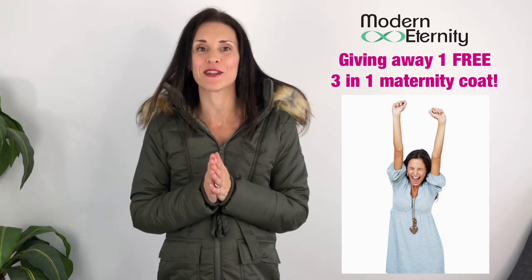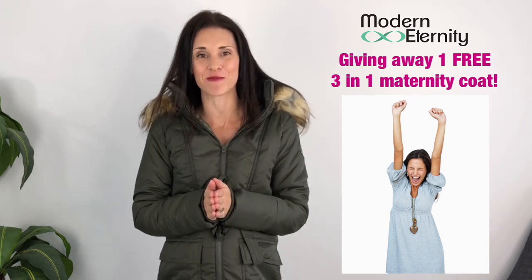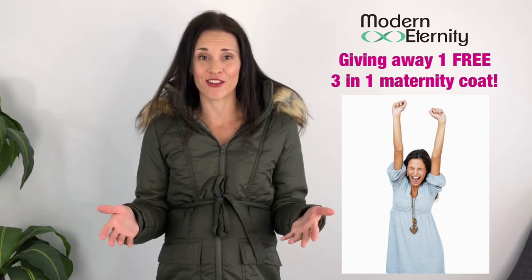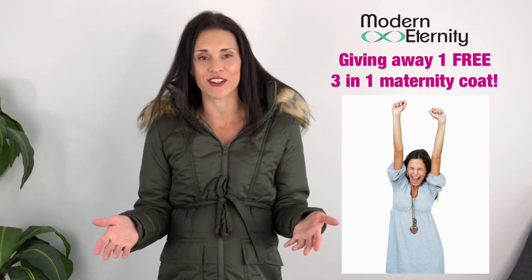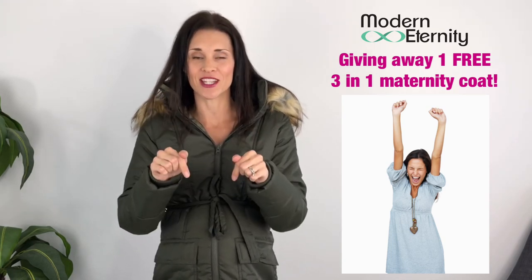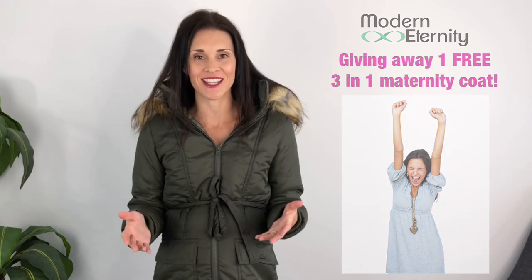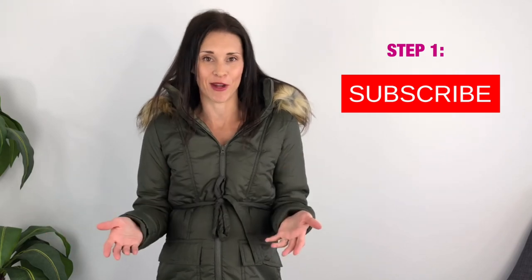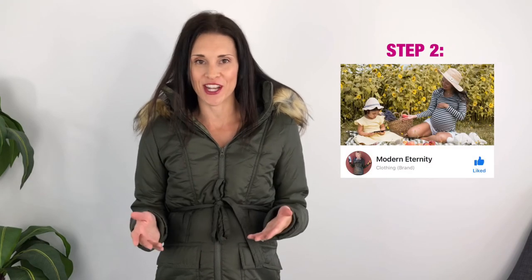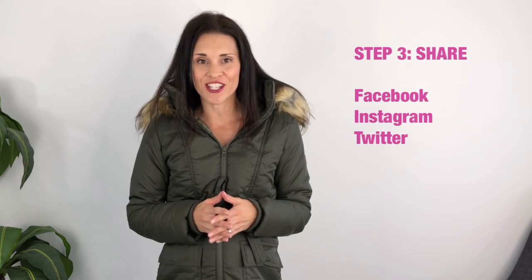I'm also so excited because I'm going to do my first giveaway on YouTube. Modern Eternity has so generously offered to give someone a free coat that's going to fit you perfectly. I'll put the details below in the description box, but basically you have to be subscribed to this channel and to Modern Eternity, and you have to go like the Modern Eternity Facebook page and share this video on one of your social media profiles.